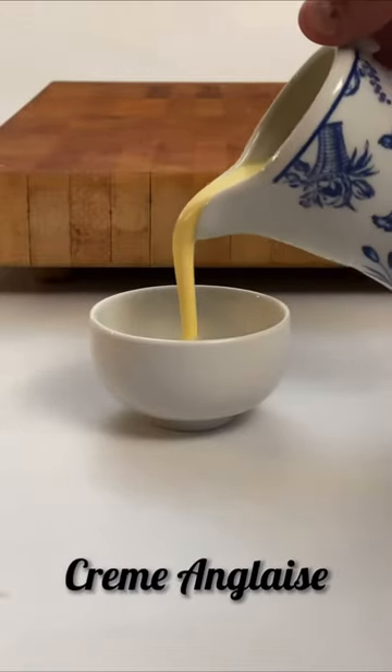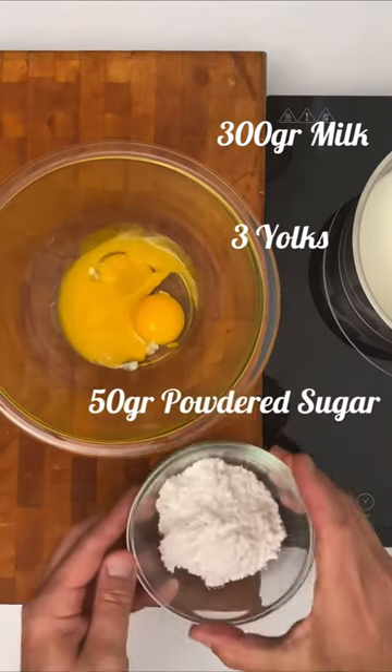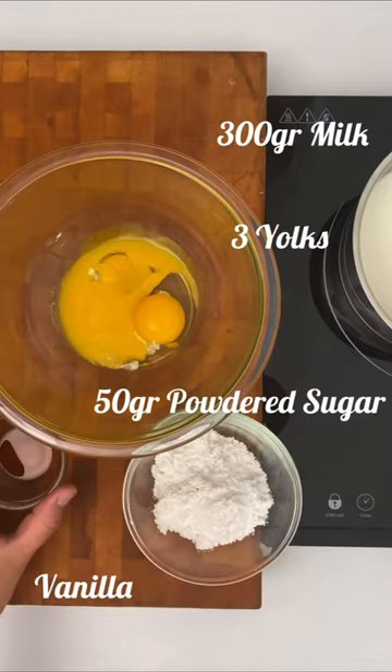And now the famous crème anglaise. The ingredients are: 300 grams of milk, 3 yolks, 50 grams of powdered sugar, and vanilla beans or essence.